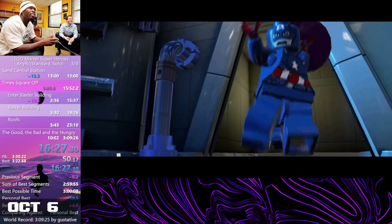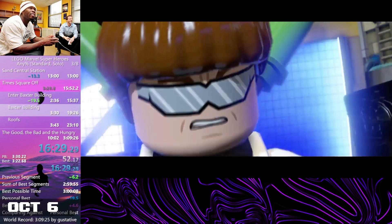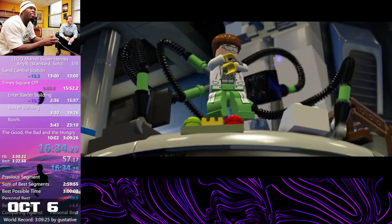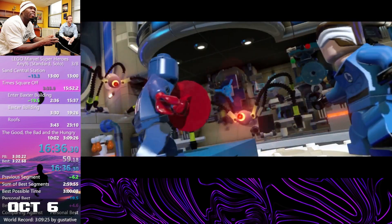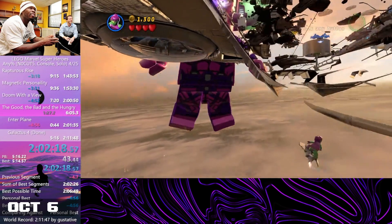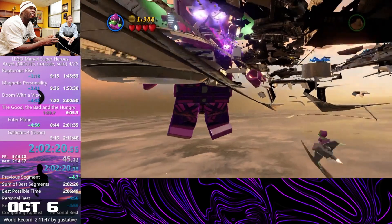The very next day, I would achieve the first ever sub-3 hour standard Any% run with a time of 2 hours, 59 minutes and 3 seconds — the first hour barrier broken for the category in nearly 3 and a half years. Sub-2 No Cut is currently possible yet very difficult, but who knows for the future of this category.